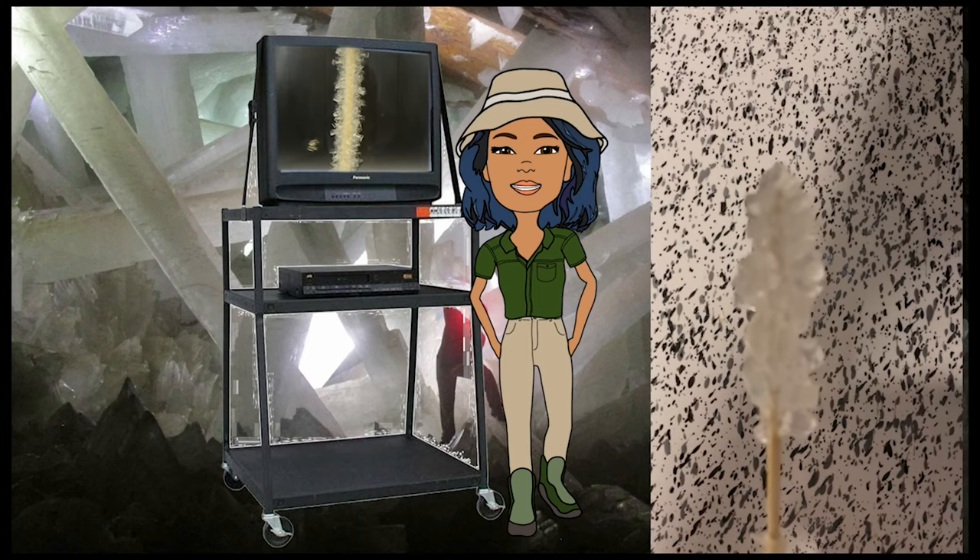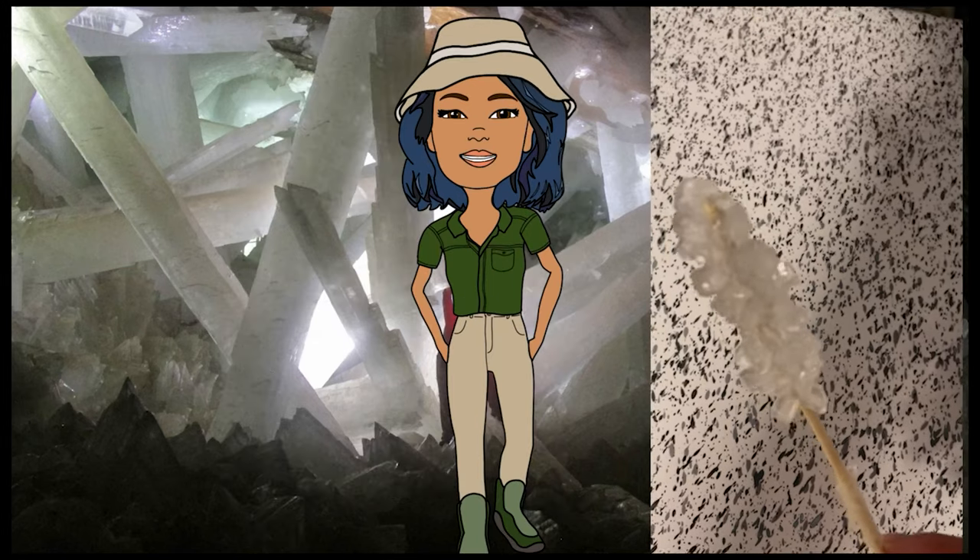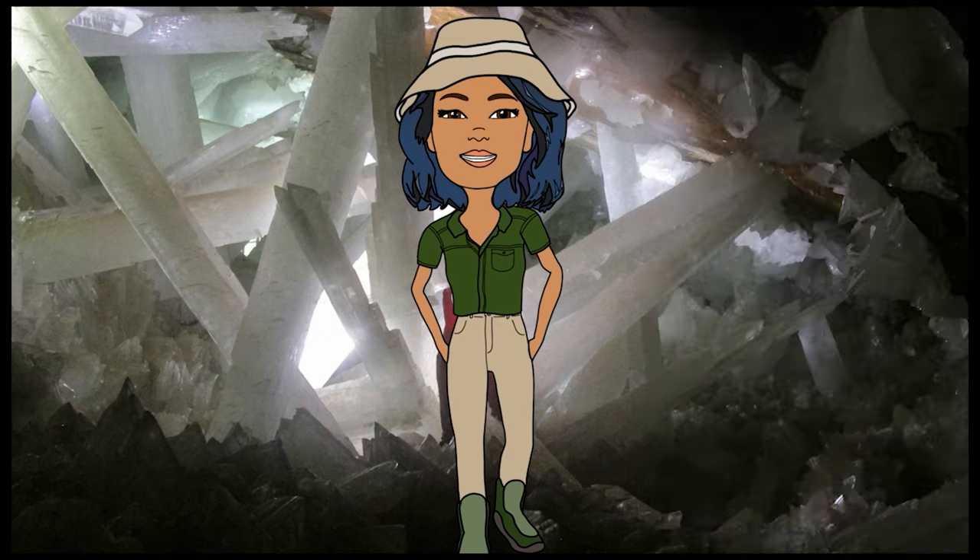I hope you enjoyed this story and cool science experiment. Now go make some rock candy with a friend and even show them this video. Thank you for watching.